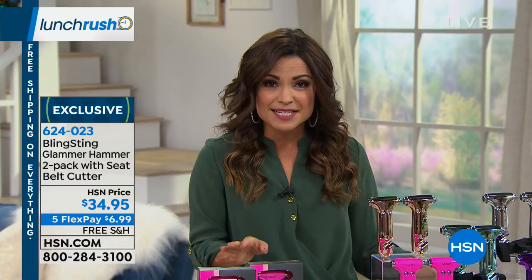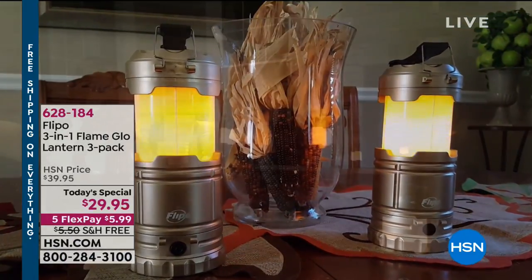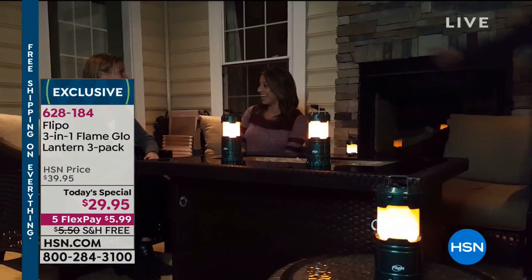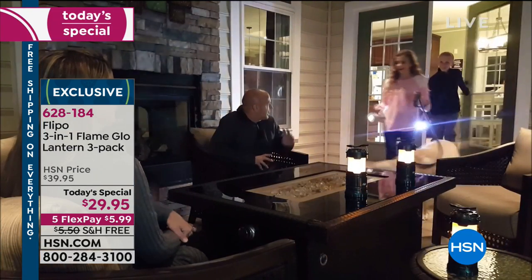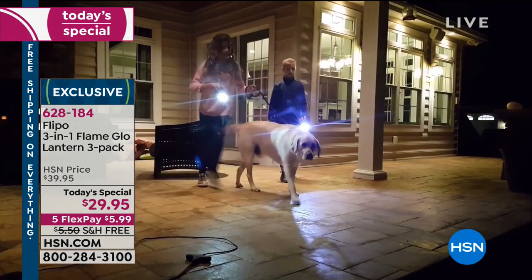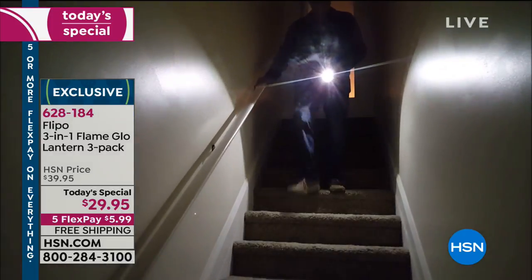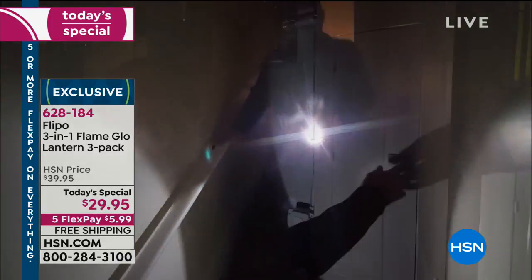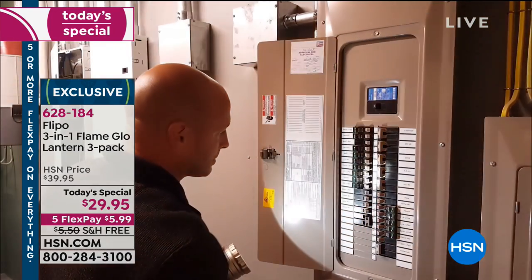We have a great Today Special happening. If you're looking for a lighting solution — whether for decor, a flashlight on the go, while camping — check this out from Flippo. It's a set of three, three-in-one flame glow lanterns, meaning you can use it in three different ways: as a flashlight, as a lantern, and with a flickering flame effect. They come with matching gift boxes and make great stocking stuffers. It's $29.95.